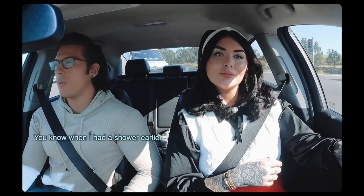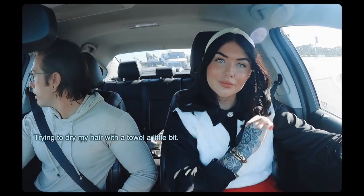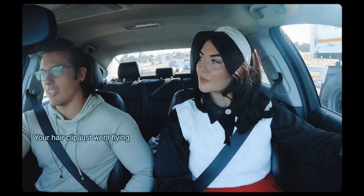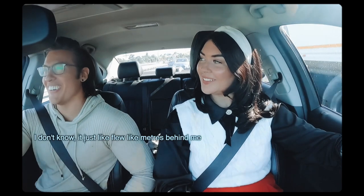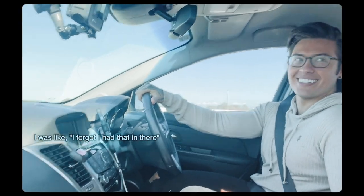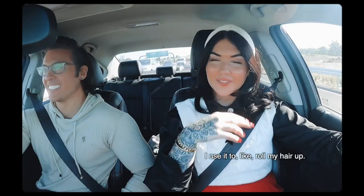I had a shower earlier. I was trying to dry my hair with a towel and the eclipse went flying — I don't know where it went. It just flew like meters behind me. I was like, I forgot I had that in there. But I'll need that; I use it to roll my hair out.